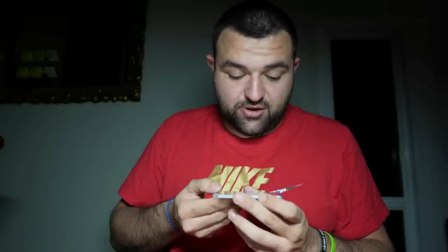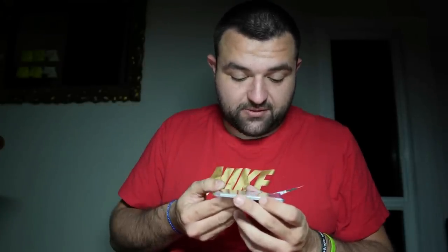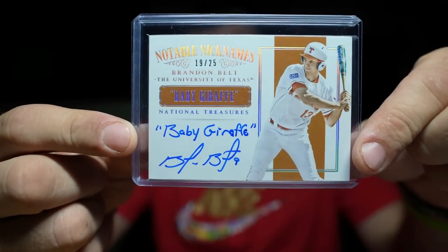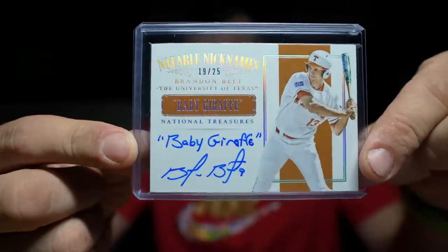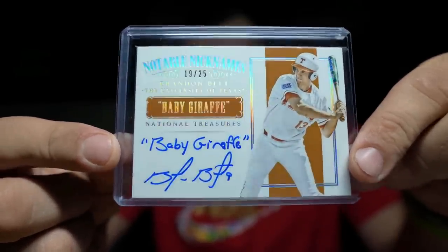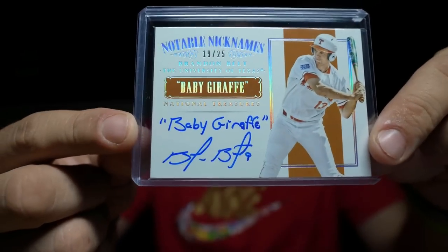If it makes sense to buy with combined shipping, take advantage. This is the best — Baby Giraffe Brandon Belt right here, numbered 19 to 25. I've just never seen this card. I didn't even know he went to Tennessee, but as a San Francisco Giants fan, you have to appreciate an inscription auto like this. Baby Giraffe — that's actually the nickname. It's pretty sick.